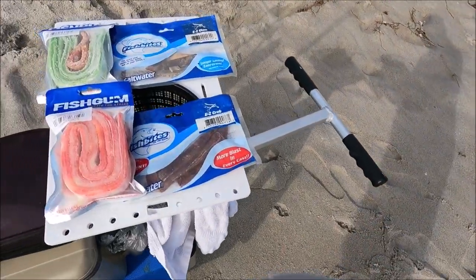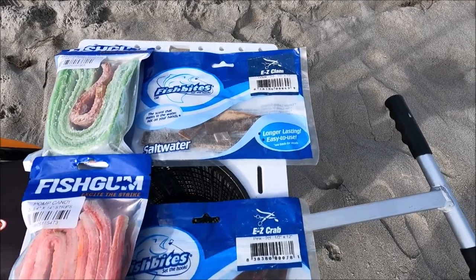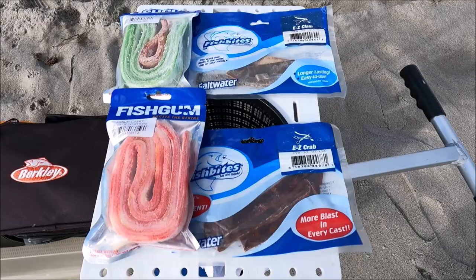Target species, as always: nice keeper pompano, golden nugget. We'll take a whiting, redfish. Sometimes we catch black drum and chipset here. But everybody's been talking about this, so today's battle is going to be between fish gum and fish bites. Let's see who the winner is.